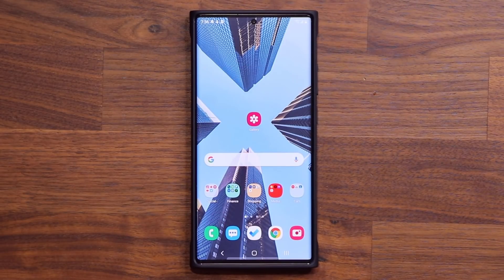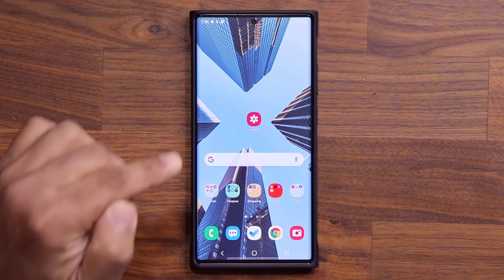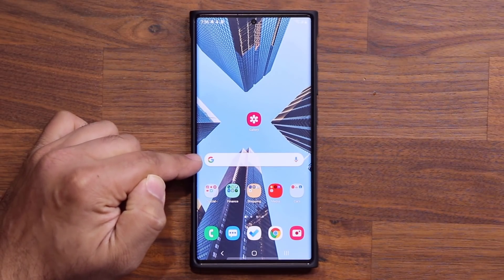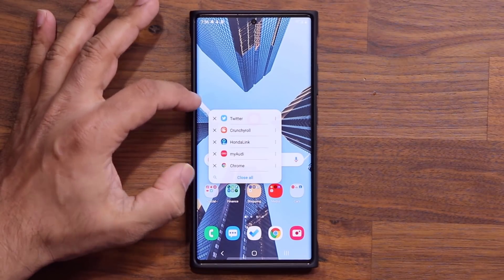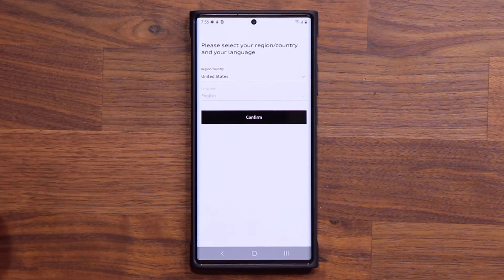In today's video, I'm going to show you guys how to activate this feature. By simply swiping from the corner of the phone downwards, it is going to bring up the recent applications, and you can access them right from there.